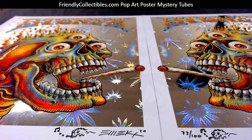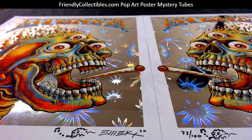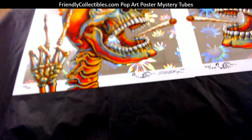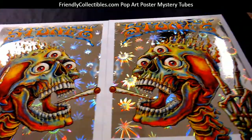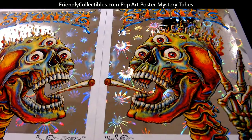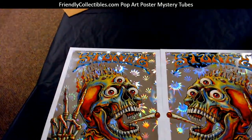Luke, coming out to you — this is an Emic stony set, a matching number set, 73 of 100. So it's actually two prints: you've got the right-facing and the left-facing skeletons smoking a jay. These are really awesome, man.